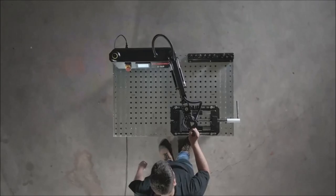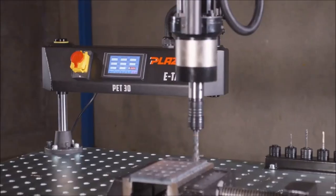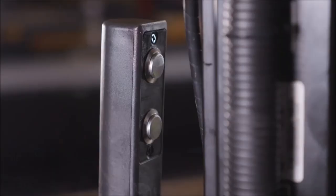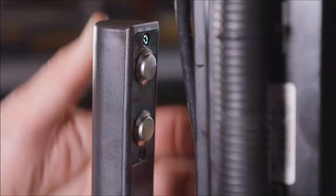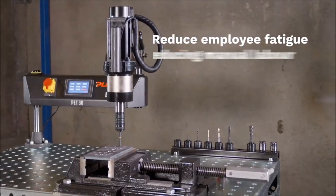Offering a tap range from M3 to M30, this handy tool is capable of tapping mild steel, stainless steel, and aluminum materials. Its adaptability and efficiency make it a valuable addition to any workshop setting. The PlasmaXe Tap's thoughtful design and advanced features make it a reliable and user-friendly tool for achieving precise tapping results with ease.